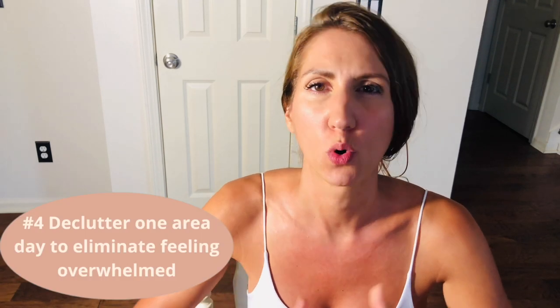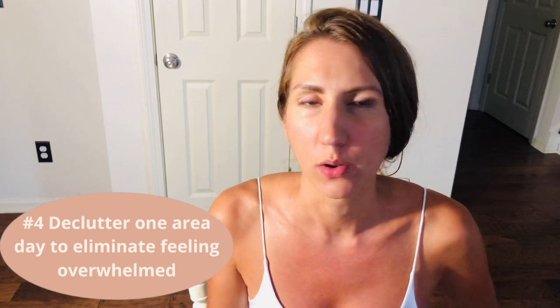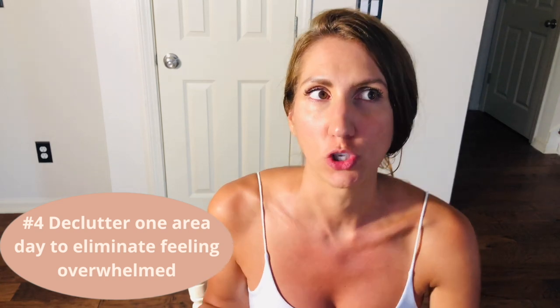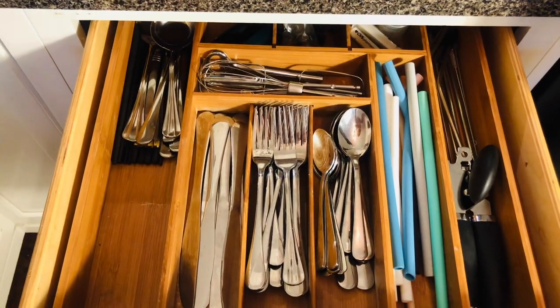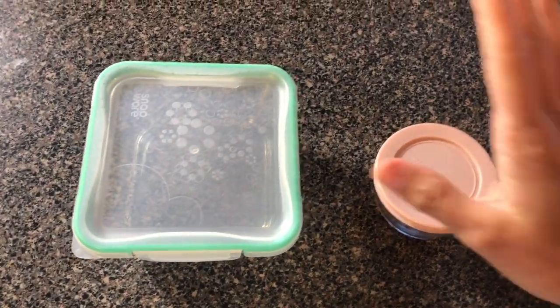If you are someone who does not have the time or energy to declutter your kitchen all in one day, I'd recommend what I used to do when I first started: take one cabinet a day, one drawer a day, or one area a day. Over the course of a couple weeks you'll see the progress and it removes all the overwhelm. It's easy for me now because I've been doing this for a couple of years and it took me about 15 minutes total — you'll get there.